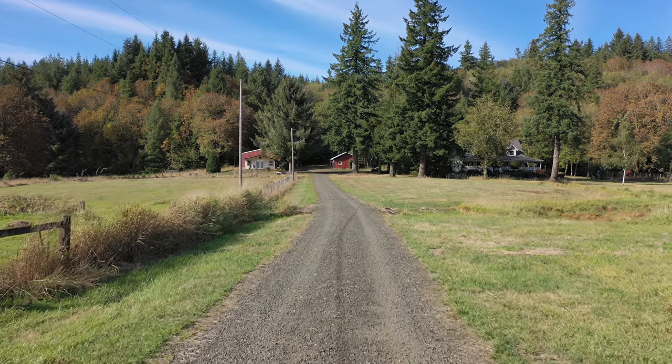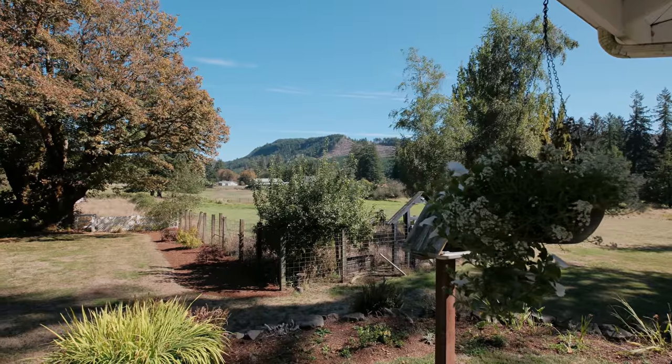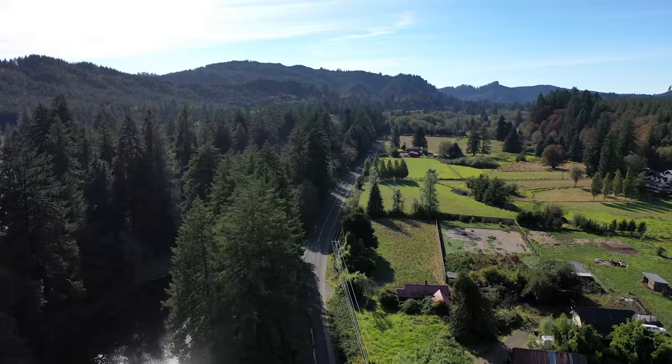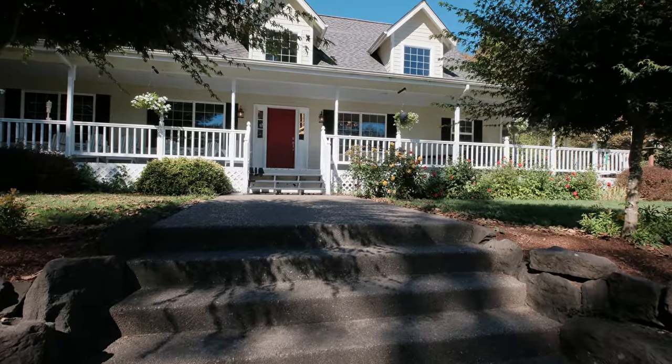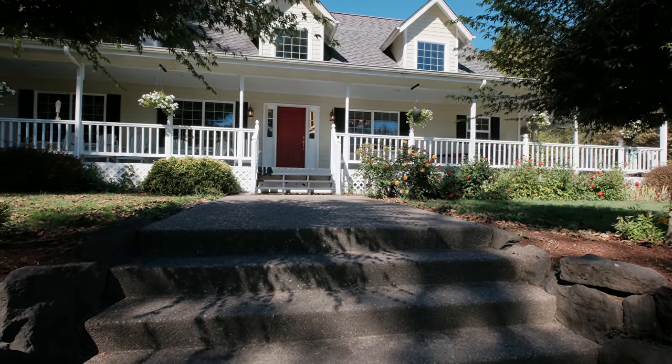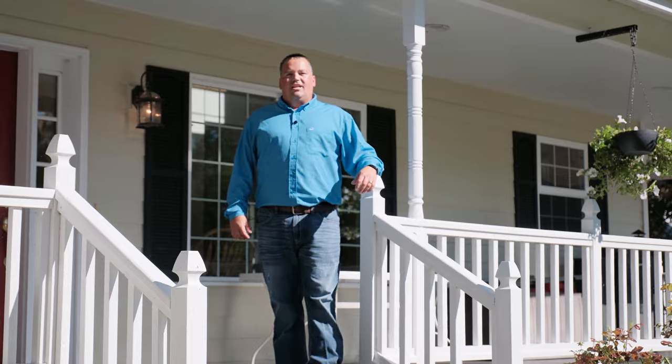Here at Crimson Ridge Farm, utilizing your outdoor wraparound patio, you get a nice mountain territorial view. You get to watch the sunrise in the morning, enjoy the beautifully landscaped lawn and all your rose bushes. This is a quiet little sanctuary that you get to call home.